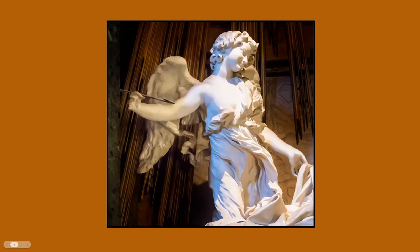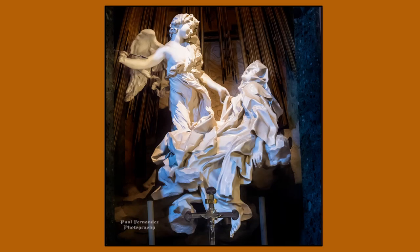Here we have the angel, smiling as if excited to penetrate Teresa with the love of God. The body is very graceful, and with the floatiness of the light fabric, it's a great contrast to Teresa's heavy fabric. The weightlessness of the angel shows that he's from heaven, while the weightiness of Teresa's fabric tells us she is of earth. This sculpture as a whole is a wonderful blend of both movement and stillness.